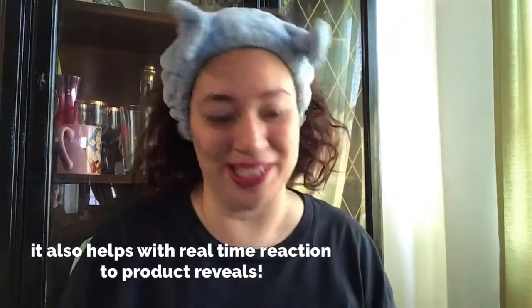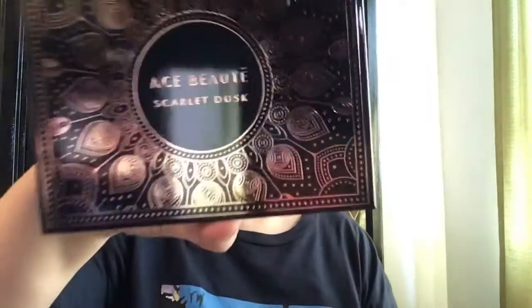The next thing in here is from Ace Beauté — an eyeshadow palette. I think they've done something with them before; I do remember another one they had that was gorgeous. This one is called Scarlet Dusk.